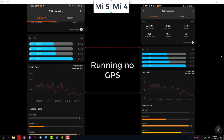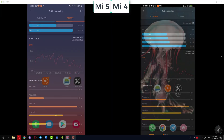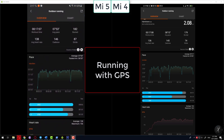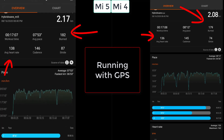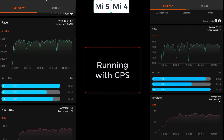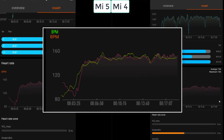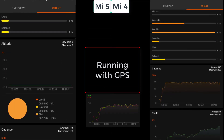In other sports like cycling, the difference between the two bands was even less — it depends on how tight the band is on the wrist. The results on running with GPS were very similar, almost identical: the burnt calories and average heart rate were nearly the same, even though there was a slight difference in GPS signal between the two phones. The heart rate graphs also match very closely, so the Mi Band 4 is still doing a very good job with almost no difference from the Mi Band 5.